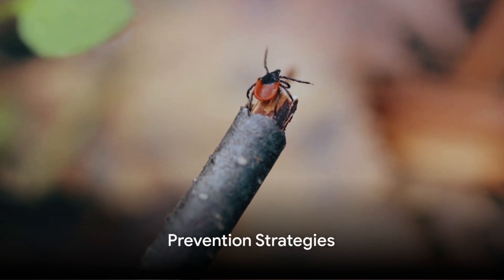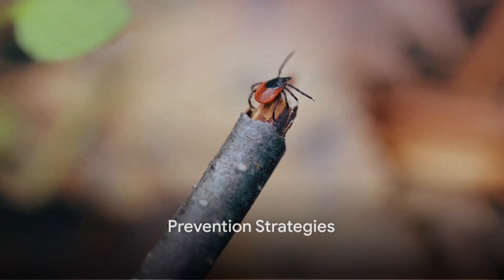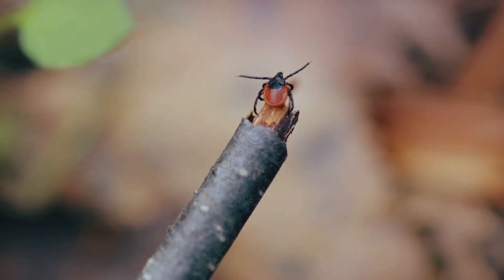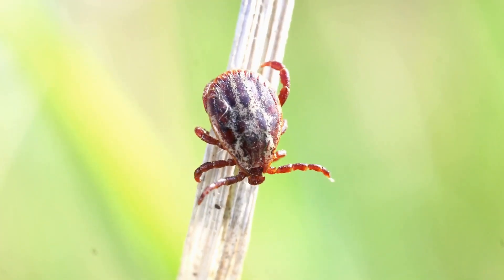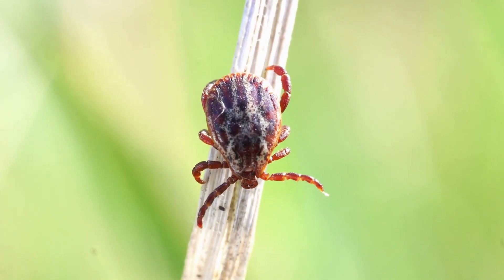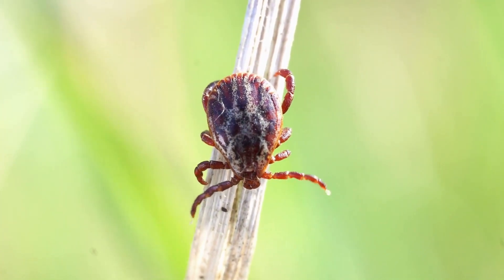Preventing Lyme disease is crucial. Learn about strategies to protect yourself and your pets from tick bites and the subsequent infection. These strategies include wearing tick repellent, performing regular tick checks, and creating tick-safe zones in your yard.